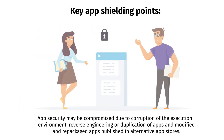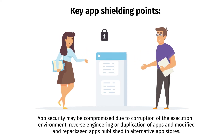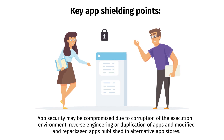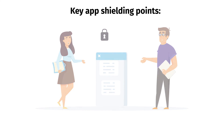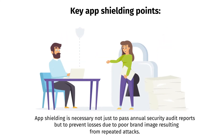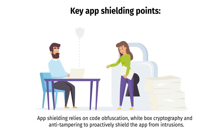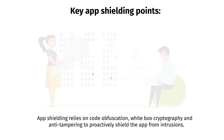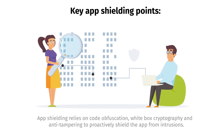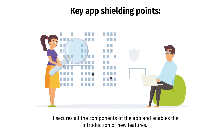Key app shielding points: app security may be compromised due to corruption of the execution environment, reverse engineering, duplication of apps, or modified and repackaged apps published in alternative app stores. App shielding is necessary not just to pass annual security audit reports, but to prevent losses due to poor brand image resulting from repeated attacks. App shielding relies on code obfuscation, white box cryptography, and anti-tampering to proactively shield the app from intrusions. It secures all components of the app and enables the introduction of new features.